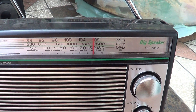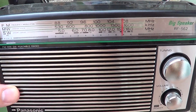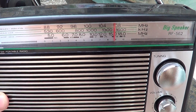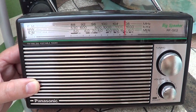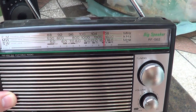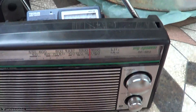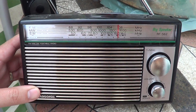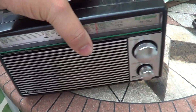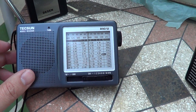We will compare this analog Panasonic RF-562D. This is Radio Romania on 15-2-20. And very good reception using only the telescopic antenna.